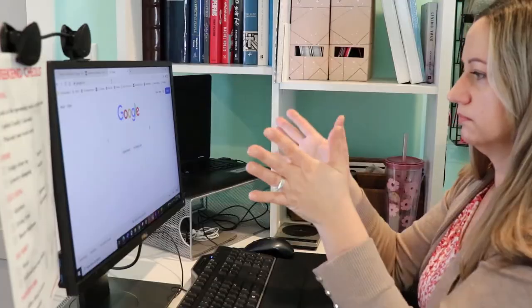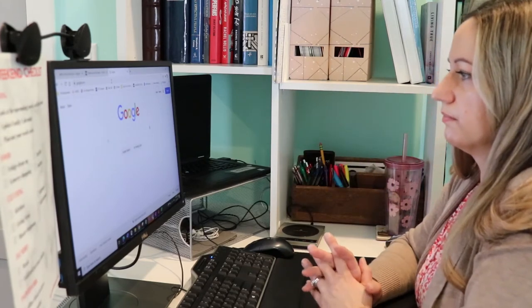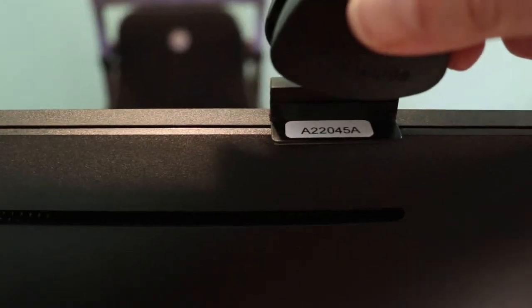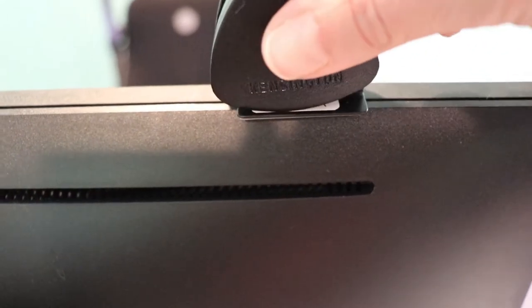Item number five is a paper holder for your monitor. If you do a lot of presentations, YouTube videos, or any work where you need a cheat sheet or reference notes, this is very helpful. I prefer not to use a full script when presenting, but I want to hit specific points. You can clip a sheet of paper to your monitor and glance left or right at a moment's notice instead of constantly looking down. It really helps with productivity, organization, and efficiency during presentations or when referencing documents.